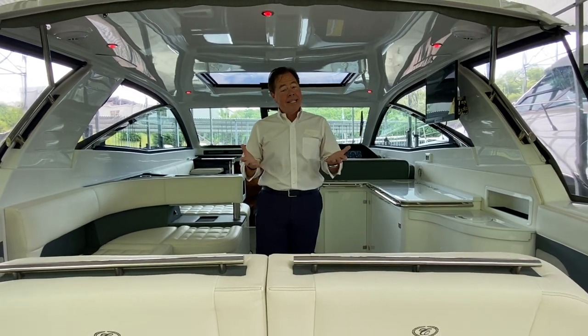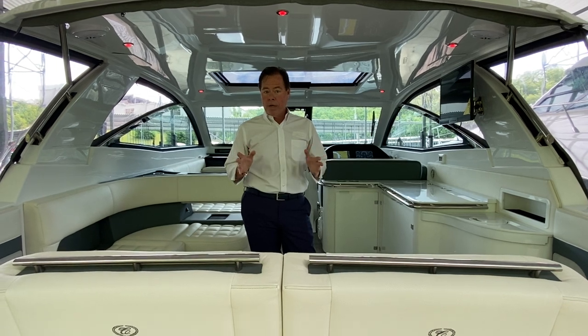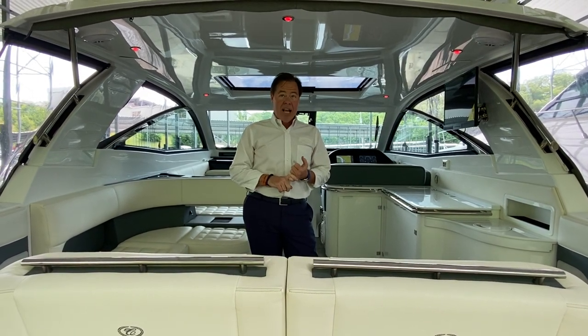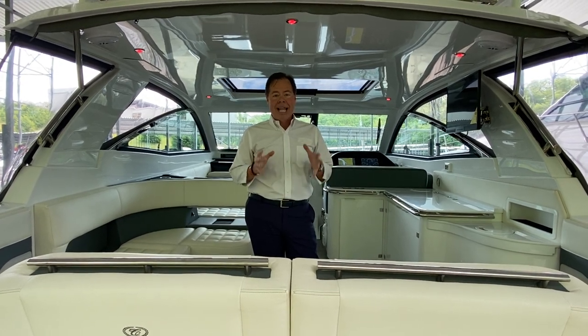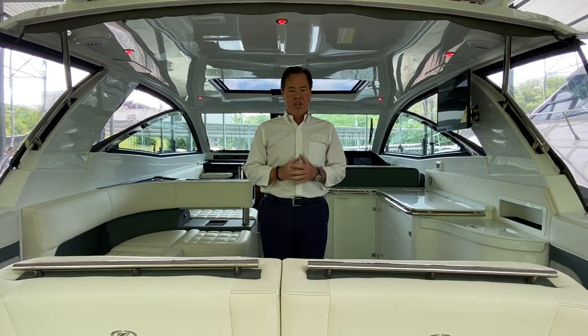Hi, Chad Crouch with MarineMax. Today we're on my new trade, a 2019 Cobalt A40. One owner boat here at Lake of the Ozarks, 94 hours on the engines and 98 on the gen set. This is a like-new A40 at a huge discount price versus a new one.